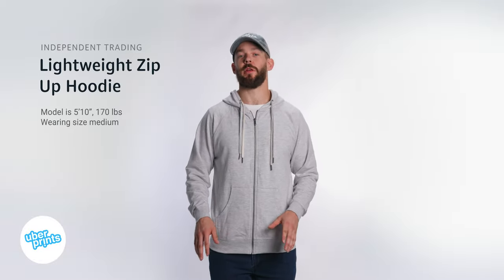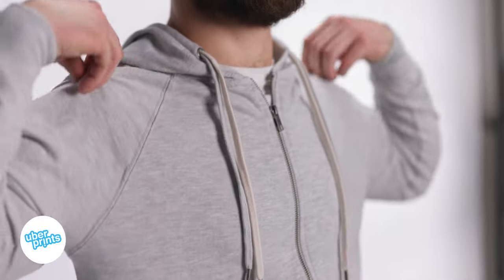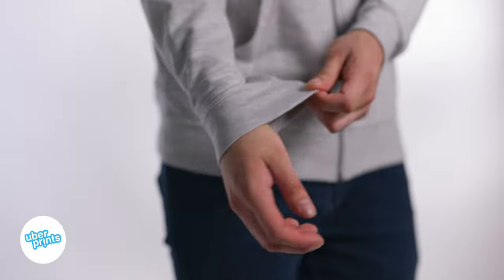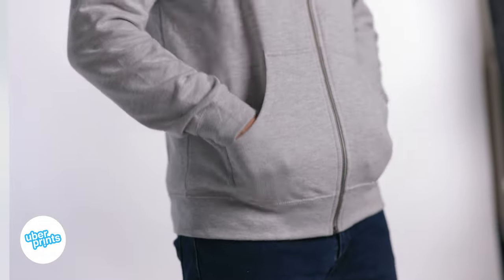This is the lightweight zip-up hoodie from Independent Trading, and this is going to be one of the most cost-effective but retail quality zip-up hoodies in our catalog. Most notably, it's very lightweight. The material is a loopback Terry knit that's going to be thinner, much different than the fuzzy-backed fleece hoodies that you're used to.